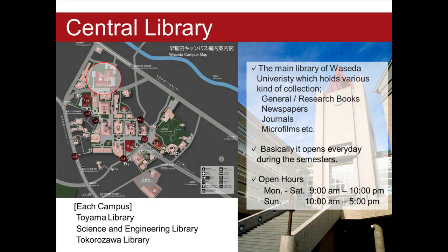Toyama Library, Science and Engineering Library, and Tokorozawa Library are also useful for those who attend each campus.